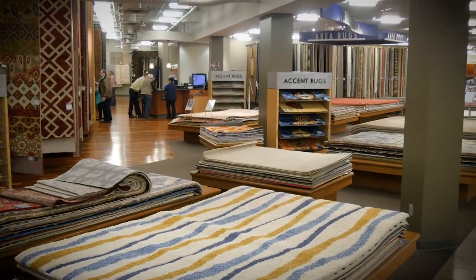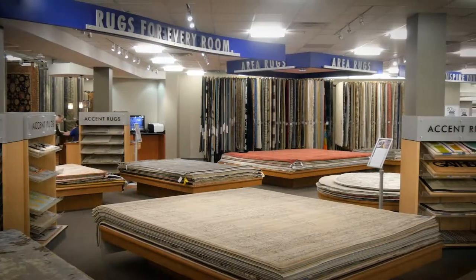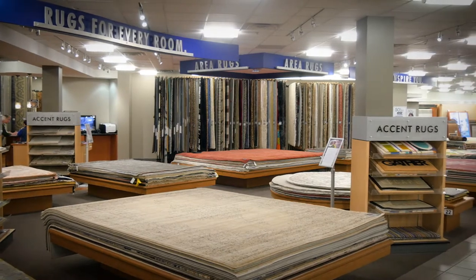We have a wide selection of rugs here at Nebraska Furniture Mart for all sizes and budgets. Come in and speak to one of our knowledgeable salespeople and they will help you pick the perfect option for your home. If you enjoyed this video, click the like button, and for more videos just like this, be sure to subscribe.